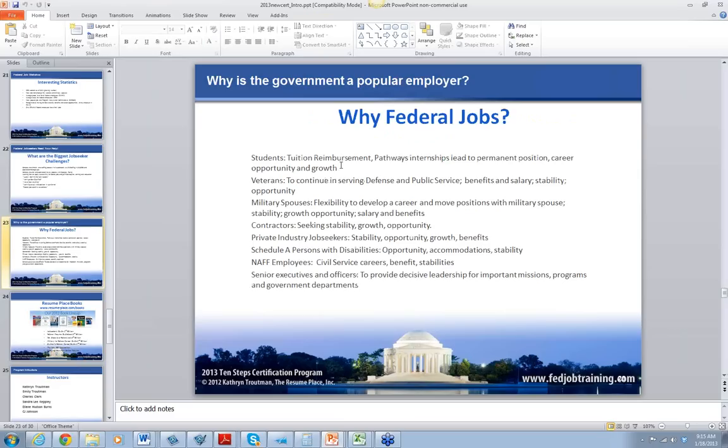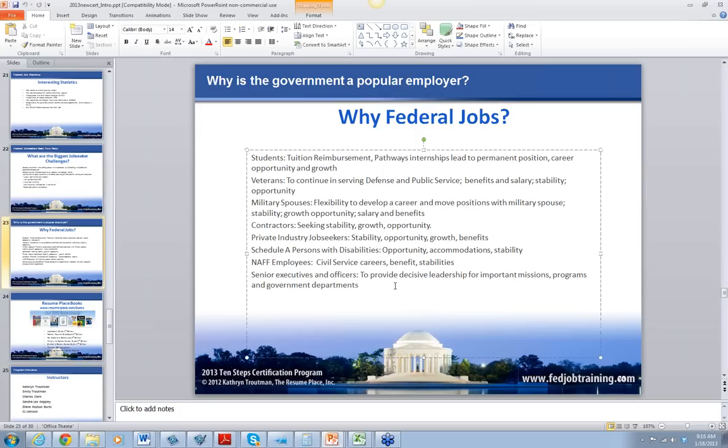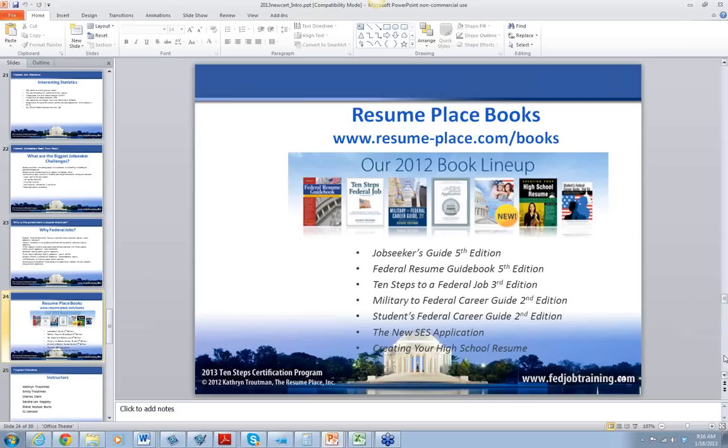Why federal jobs? The number one reason when you ask people is that they want stability, career growth, and these benefits. Even though jobs are frozen right now because of the budget crisis, this is temporary — they're going to come back. These are the books that you get with the program when you come to my class. This is the biggest handout you're ever going to get in any curriculum — eight books total. If you come from Europe or someplace, we'll ship them to you.